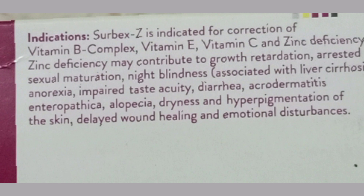Zinc deficiency may contribute to growth retardation, arrested sexual maturation, night blindness associated with liver cirrhosis, anorexia, impaired taste acuity, diarrhea, and ectodermatitis.